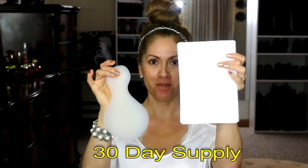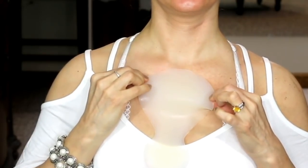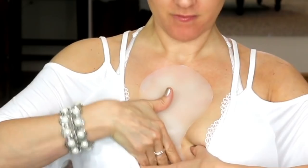So I'm going to peel the pad off — there are two of them. Now I'm going to place it on my chest, going down between the chest area.